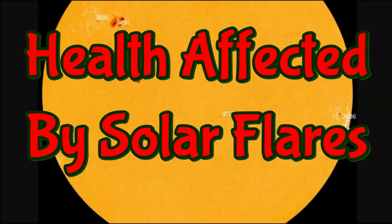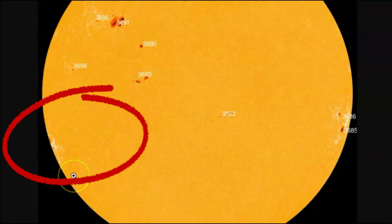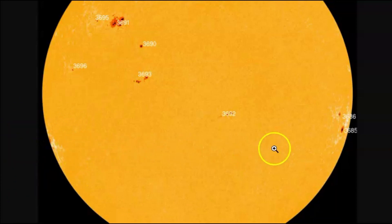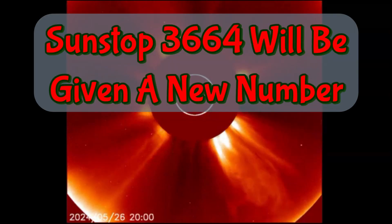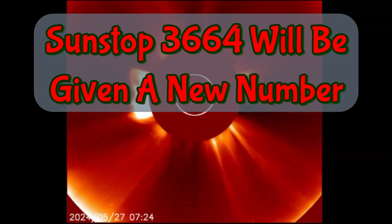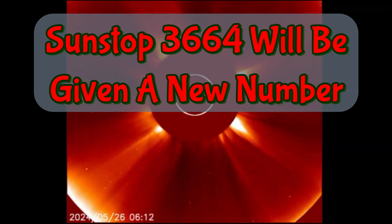Here's the current image of the sun, and this is the location of sunspot 3664 — it's coming around. We got the other one that did go off, which is now going around to the backside of the sun: 3686 and 3685, because scientists can't be exactly sure. This is the same sunspot area, and when it comes back around they're going to be giving it a new number.